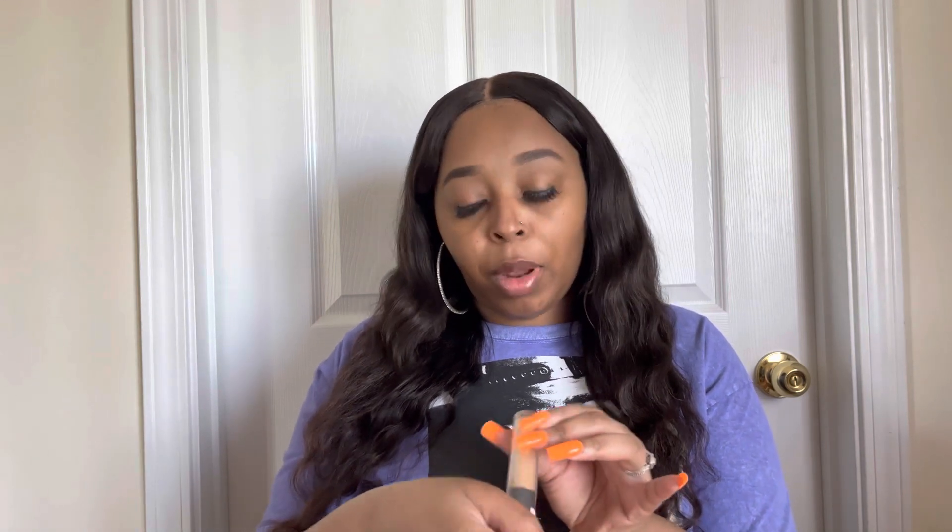We're going to start with what I got from Ulta first. The first thing I got is the Ulta Beauty full coverage concealer in the color Medium Warm. I needed another under-eye concealer — I have concealers for my brows and for spots on my face, but I specifically wanted one for under my eyes. I saw really good reviews on this, so I'm super excited to try it out.